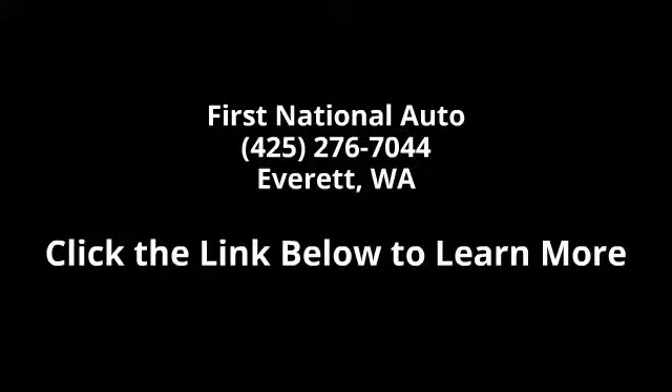Don't let this vehicle get away, call or click to schedule a test drive.